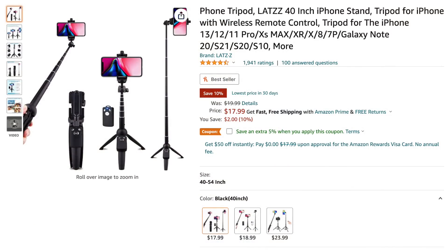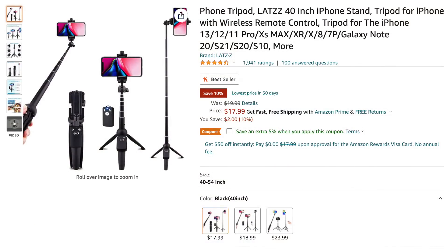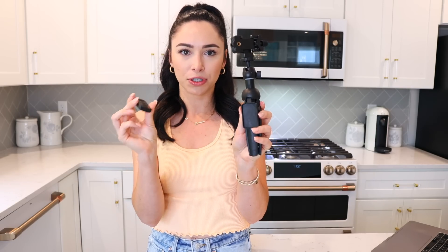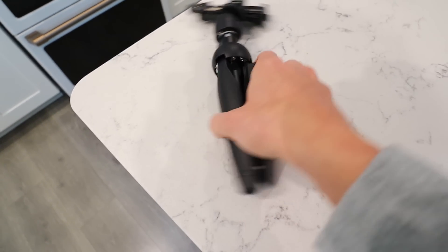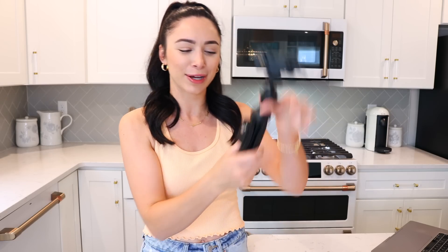This is a newer Amazon purchase for me and I am obsessed — probably one of my favorite Amazon purchases ever. It's basically a phone tripod that can also be a selfie stick. The main reason I bought it is because it has a remote that connects via Bluetooth, with a little holder right on it for the remote, so you can take your own pictures without asking a stranger — whether you're at the zoo, on vacation, or taking outfit pictures for Instagram.